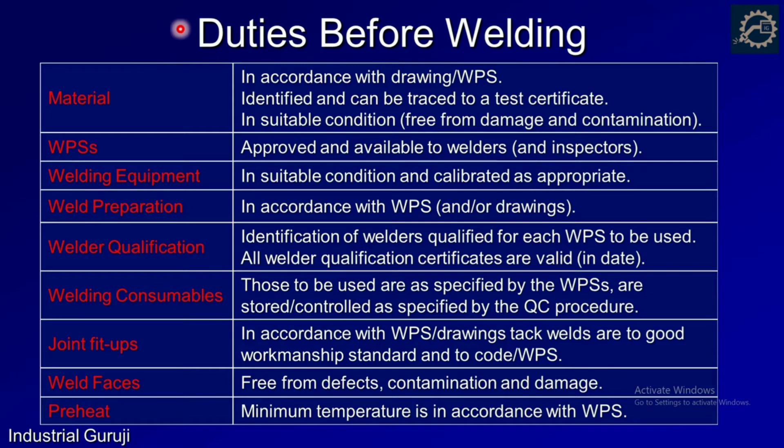Before the start of welding, the welding inspector should check the following. First, material: the material grade should be in accordance with the drawing or WPS, the identification traceability should match the test certificate, and it should be free from damage and contamination. Second, WPS: it should be an approved one and available to all welders on the shop floor. Third, welding equipment: it should be calibrated. Fourth, weld preparation: it should be per the WPS and within tolerance limits. Fifth, welder qualification: identification number should be verified and qualification certificates must be valid. Sixth, welding consumables: to be used as specified by WPS and controlled according to QC procedures.